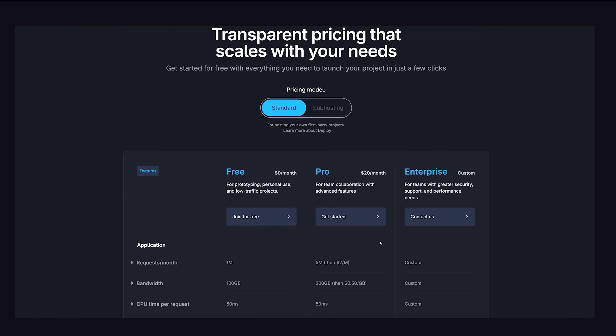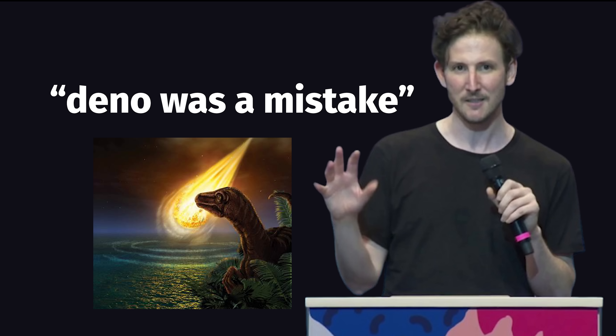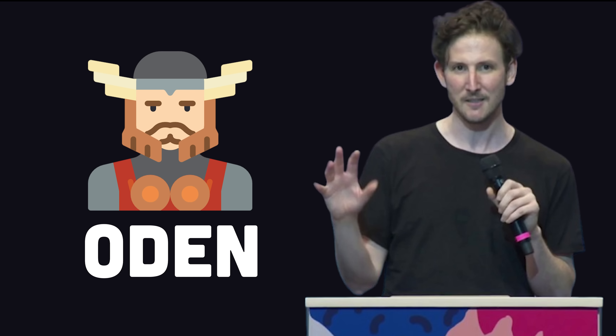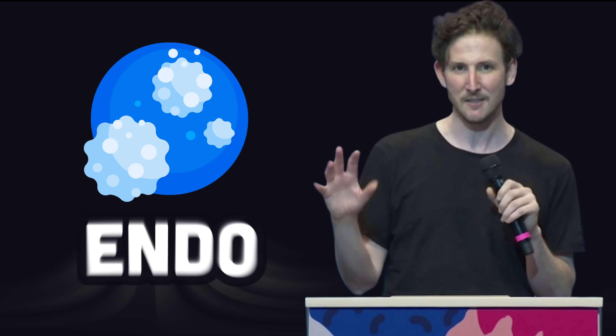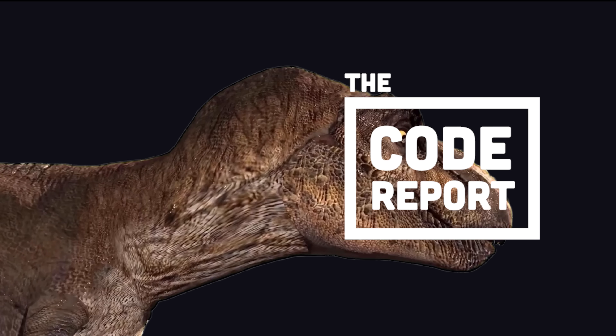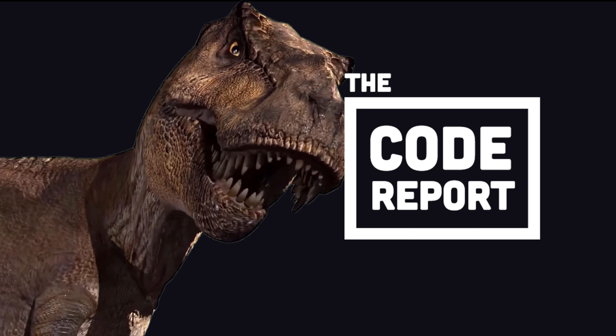But if you guys don't buy their hosting, the company might run out of money, and Ryan Dahl will have to move on to his next project, Odin, the Node.js Deno killer, and then on to Endo after that. He'll keep doing that until he reaches the final anagram of Done. This has been the Code Report, thanks for watching, and I will see you in the next one.